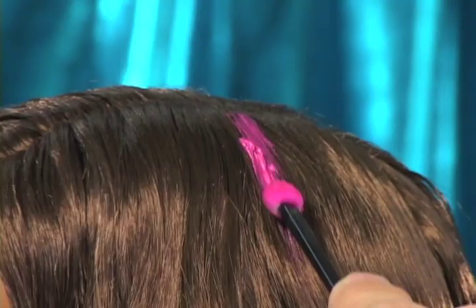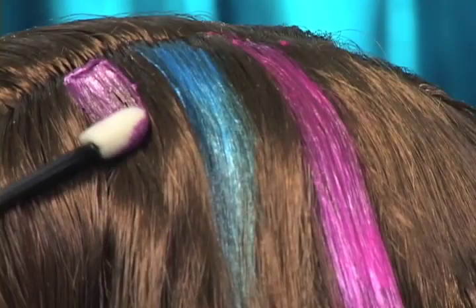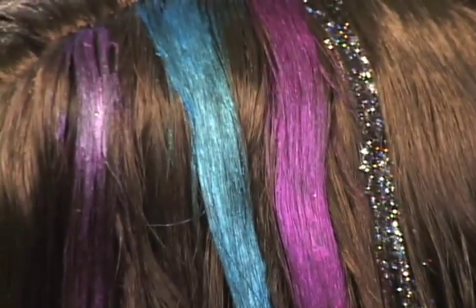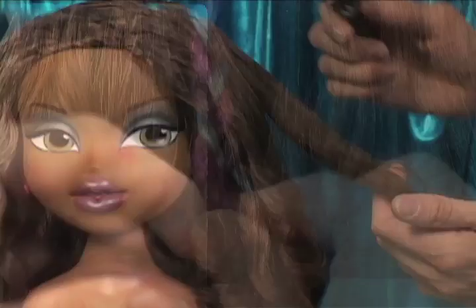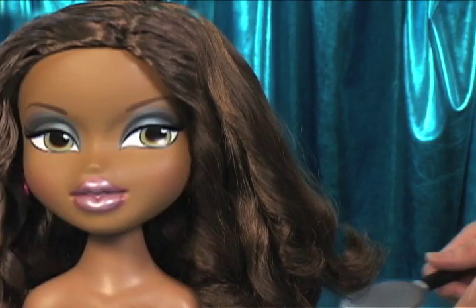Go wild by adding color streaks in pink, blue or purple. Glitter it to add a touch of glamour. Get creative with all kinds of funky new looks. Her long hair is so much fun to brush and style. Use the color and glitter on you too.